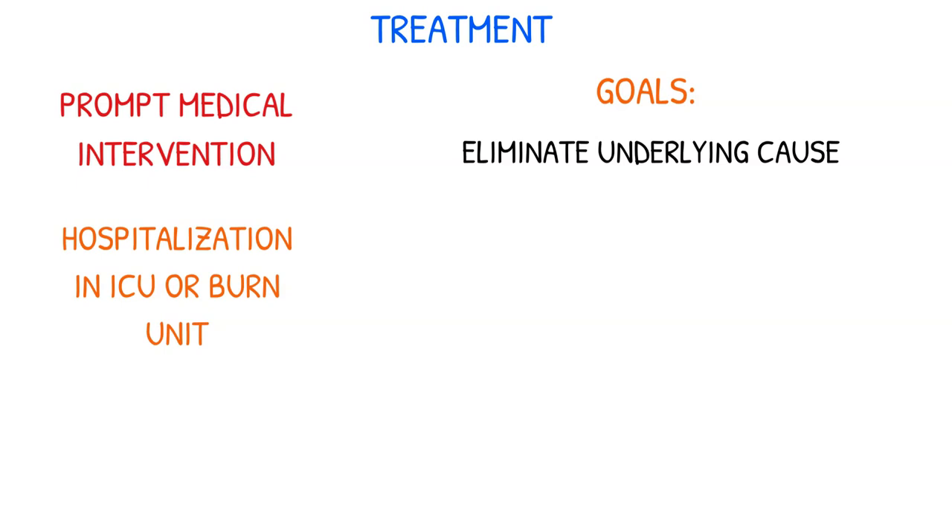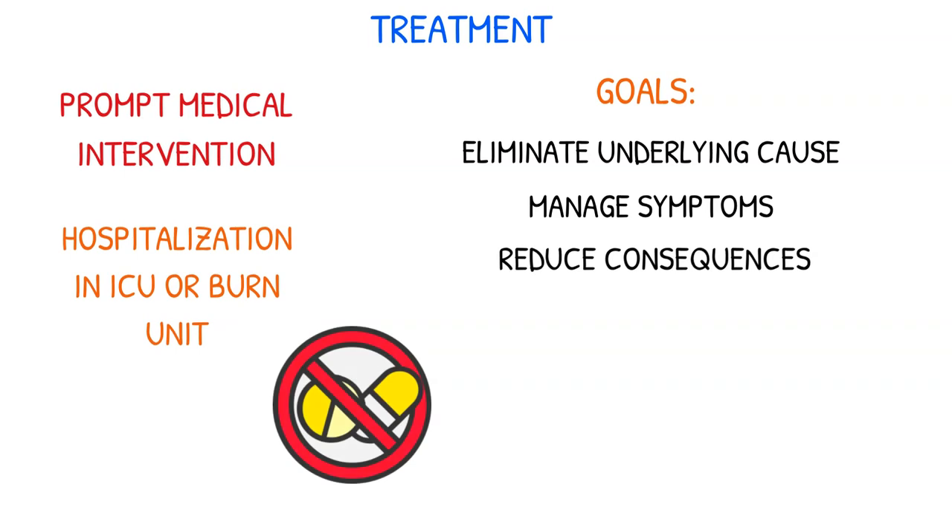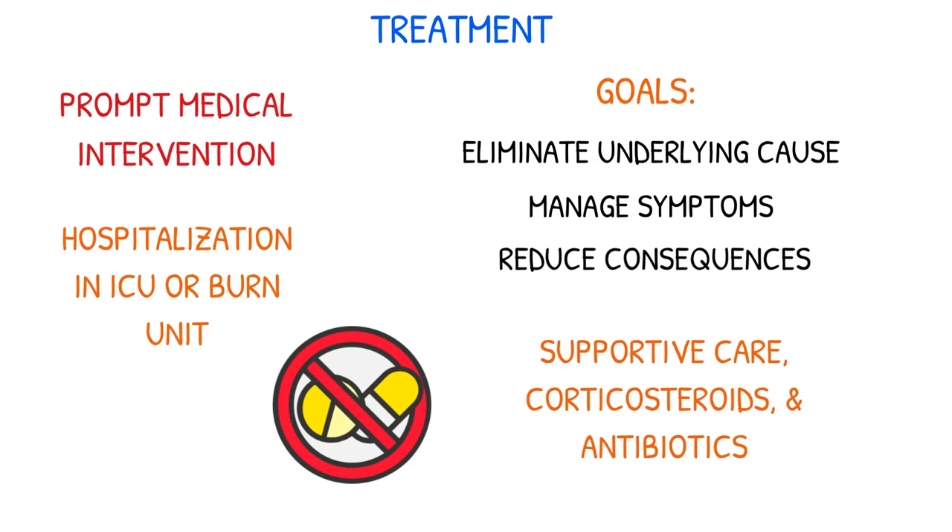SJS therapy typically requires prompt medical intervention due to its severity, necessitating hospitalization in an intensive care unit or a burn unit. The main therapeutic goals are eliminating the underlying cause, managing symptoms, and reducing consequences. The medicine causing the syndrome must be stopped right away, and supportive care, corticosteroids, and antibiotics may also be needed.